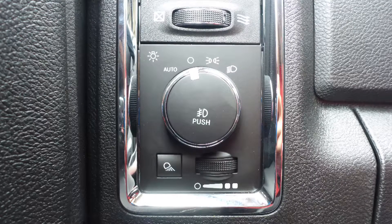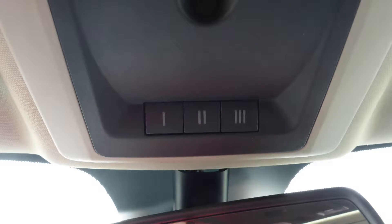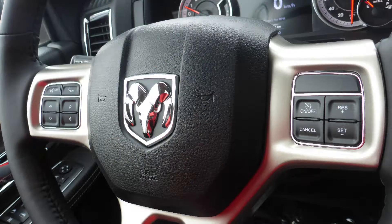Aside from your standard features, this vehicle includes a remote start system, automatic headlamps, power adjustable seats with lumbar adjust and memory, a rear power sliding window, a universal garage door opener, and steering wheel mounted audio controls with cruise control.